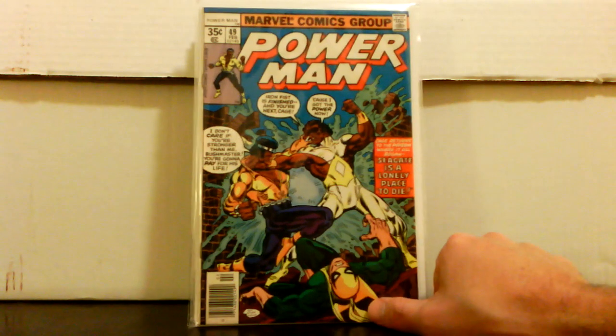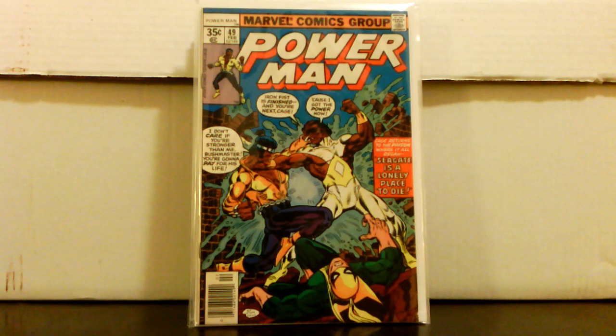Power Man number 49 for $2.50 — probably around a Fine grade. This book has been hot for a while; it's part of the three-part arc where Power Man and Iron Fist join up and later become the Heroes for Hire team. $2.50 — couldn't believe that.